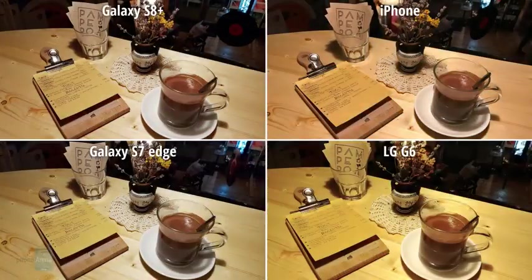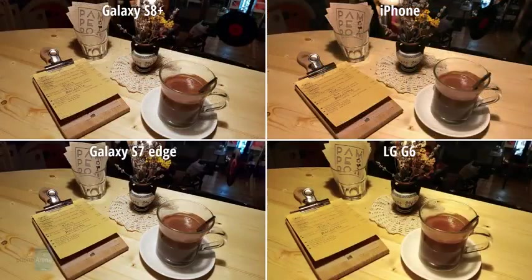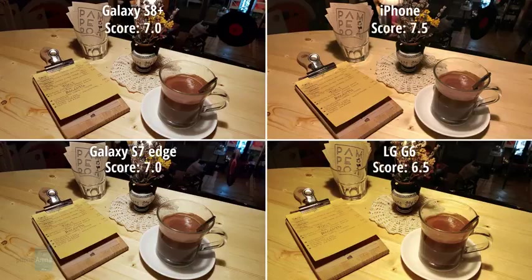I went out for a cup of hot chocolate in the evening and took this set of photos. Detail here is great overall, but colors could have been better. The bar had very warm incandescent retro style light bulbs, and to me the colors from the iPhone look more realistic. The two Galaxies also did an okay job, but the LG G6 didn't quite manage to balance the colors correctly.